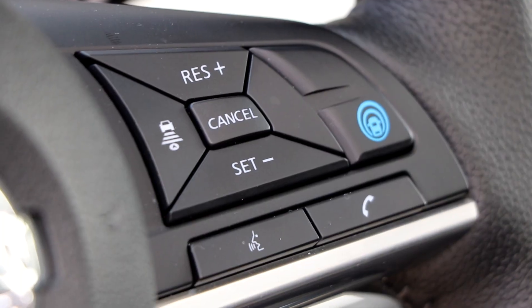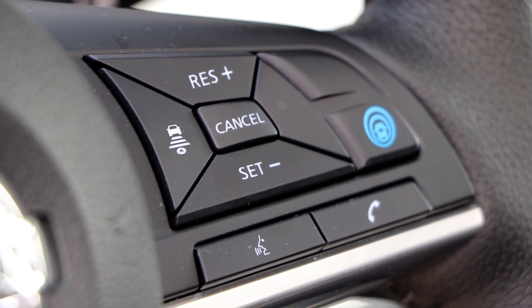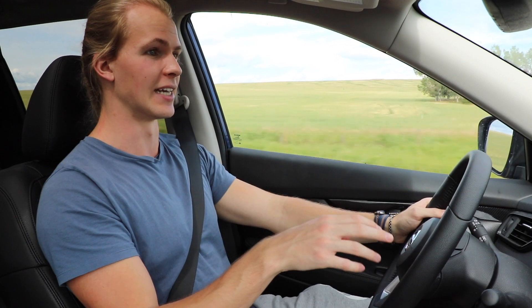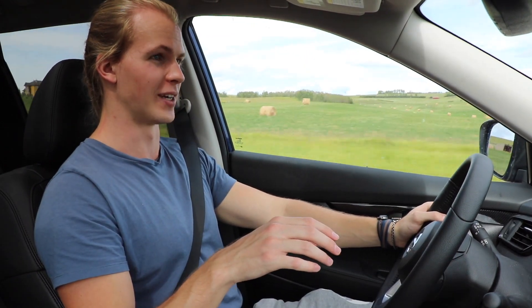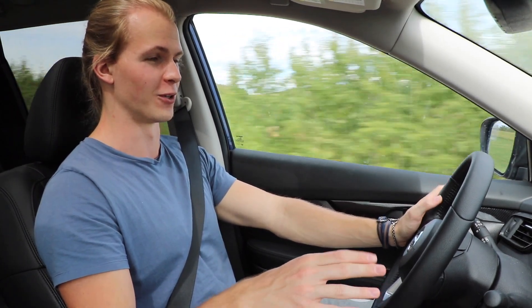There's also a plus and minus button on the steering wheel right next to the blue ProPilot Assist button that will increase or decrease your speed. We're coming up to a four-way stop, so I just put my foot on the brake and it turns off completely — now I'm in full control again.